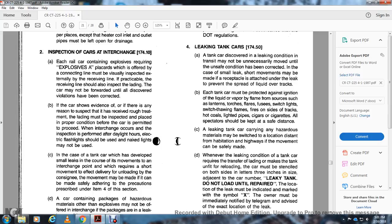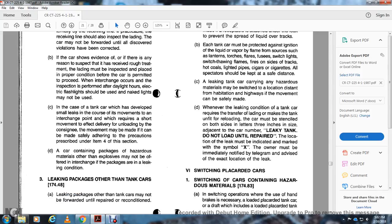Each tank must be protected against ignition — liquid vapor from flames, switch lights, switching thongs, fires on the side of the track, hot coals, lighted pipes, cigars, and cigarettes. All ignition sources should be kept at a safe distance. A leaking tank carrying hazardous materials may be moved to a location distant from habitation and highways if the movement can be safely made. Whenever a leaking condition of a tank car requires transfer of lading, the unloading car must be identified on both sides with letters on three-inch sides with the deviation of the cars. Leaky tanks must not be loaded until repaired. The location of the leak must be indicated with the symbol X, and the owner must be immediately notified by telegram of the exact location of the leak.